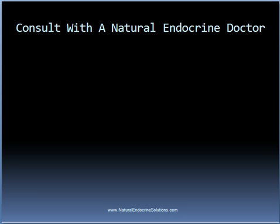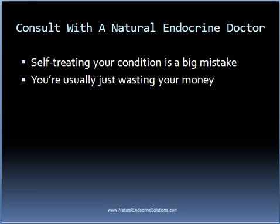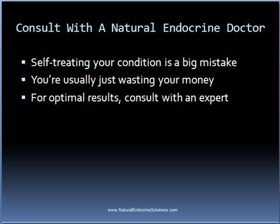In order to achieve optimal benefits from a natural thyroid treatment protocol, it's a good idea to consult with a competent natural endocrine doctor. Some people with hypothyroidism will attempt to self-treat their condition, which almost always is a big mistake. While it may seem easy enough to visit your local health food store and purchase thyroid support supplements or thyroid boosters, most of the time you're just wasting your money. Even if it does help with some of the symptoms, chances are it won't cure your condition. Of course there is no guarantee that following a natural thyroid treatment protocol will cure your thyroid condition either, but you stand a much better chance of restoring your health back to normal under the guidance of an expert.